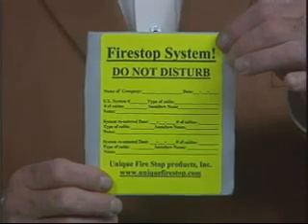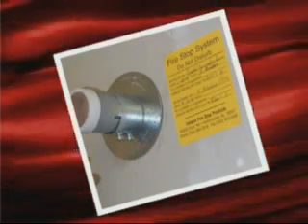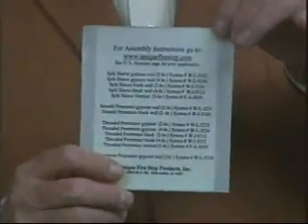Be sure to fill out the documentation warning label and take a digital photo of your installed sleeve with the label adjacent to it. Alpha-numerically identify each of your penetrations for future reference. Others will go in and disturb your seal, and without the photo, you could find yourself in trouble. All of our UL listings are on the back of the label.